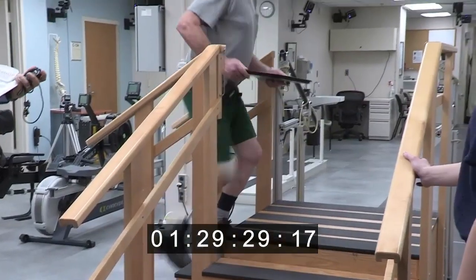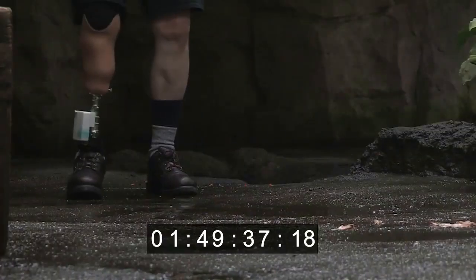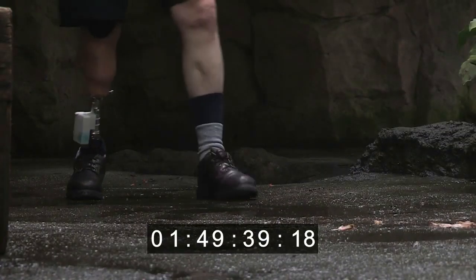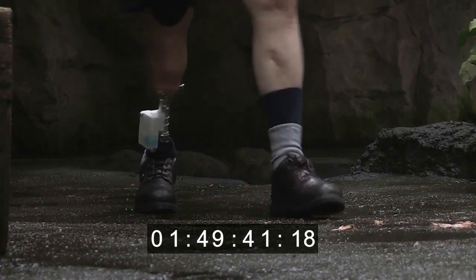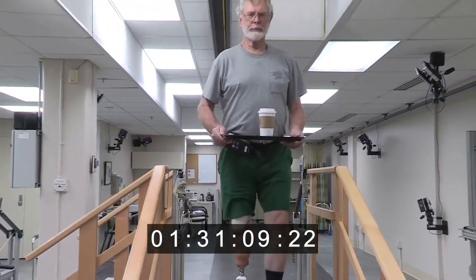It's been a very good learning experience for me. I really feel like we're a team. This technology has the potential to help lower limb amputees with uneven terrain or stairs by improving their balance and confidence.